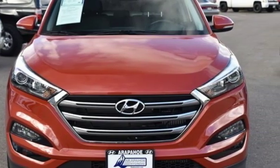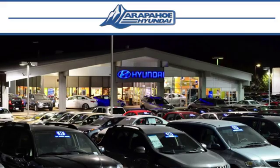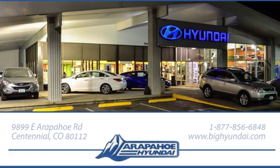See it for yourself when you take it for a test drive. Thank you for taking the time to shop Arapahoe Hyundai. Arapahoe Hyundai is located on Arapahoe Road, one-half mile east of I-25, just past Dayton Street.